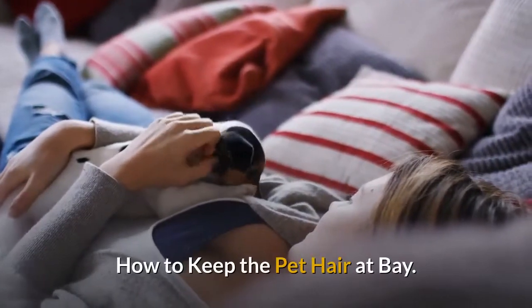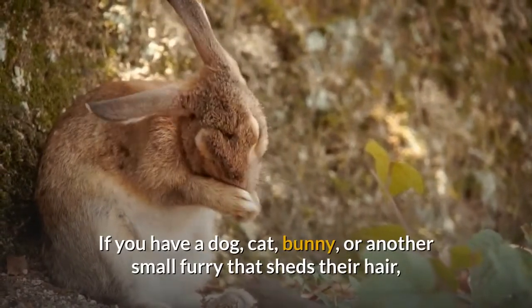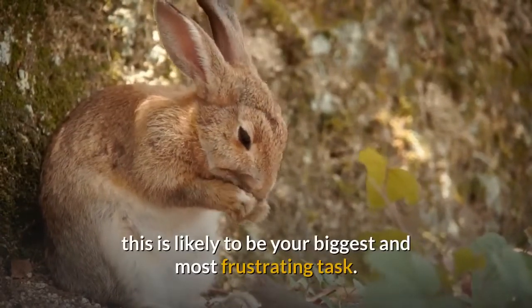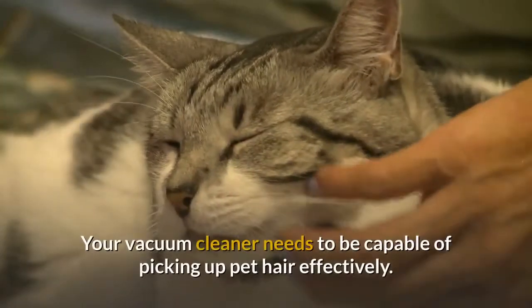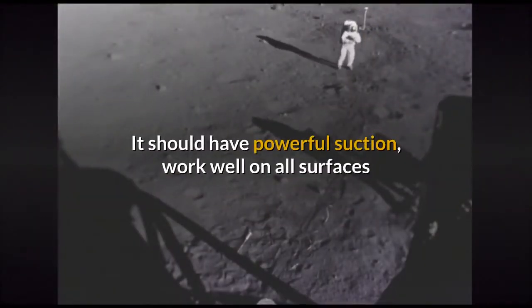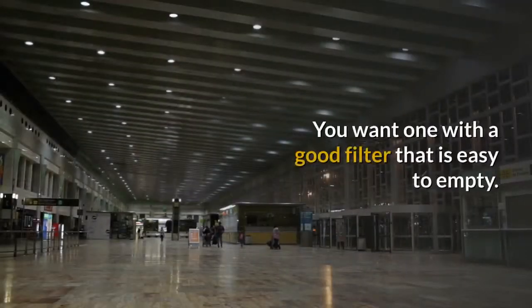How to keep the pet hair at bay. If you have a dog, cat, bunny, or another small furry that sheds their hair, this is likely to be your biggest and most frustrating task. Your vacuum cleaner needs to be capable of picking up pet hair effectively. It should have powerful suction, work well on all surfaces, and not get clogged easily by excess hair. You want one with a good filter that is easy to empty.